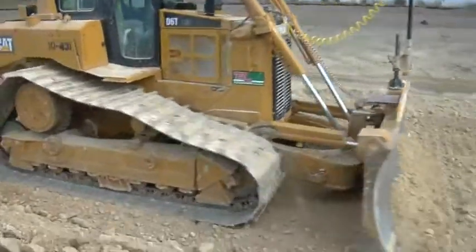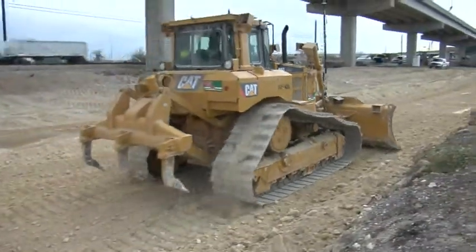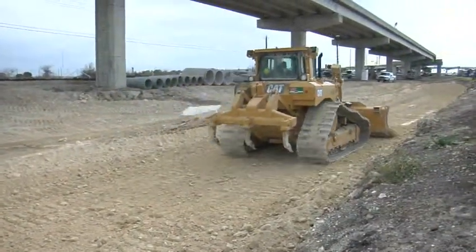In one or two passes, he's able to get the grade he needs, get it done, and get off of it very quickly. If it's two weeks of work, it's probably a week's worth of work now. I've never seen a system like this that we can move so fast on.